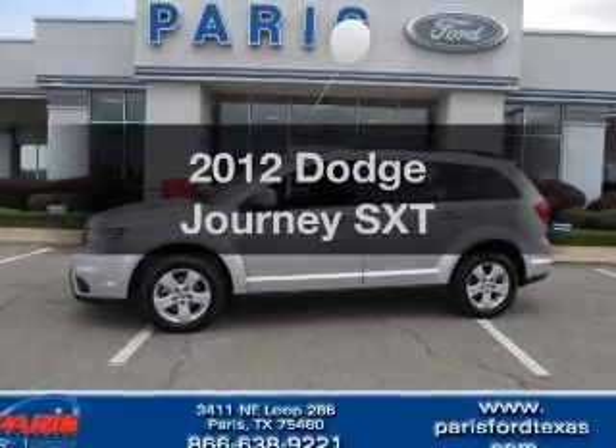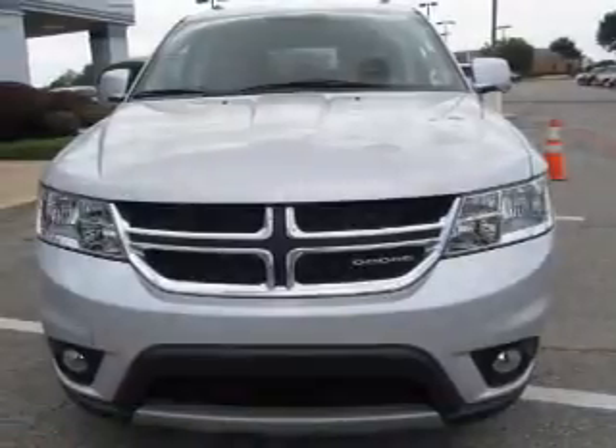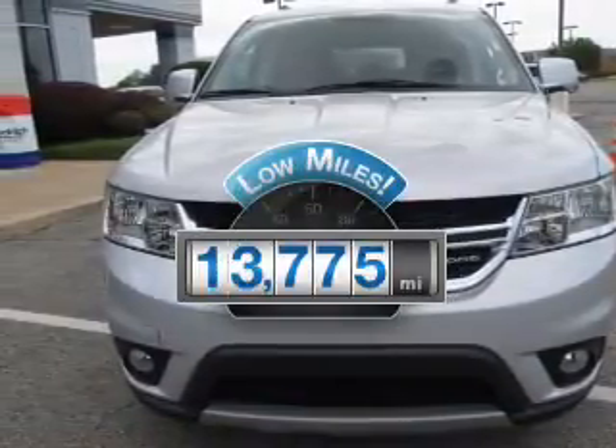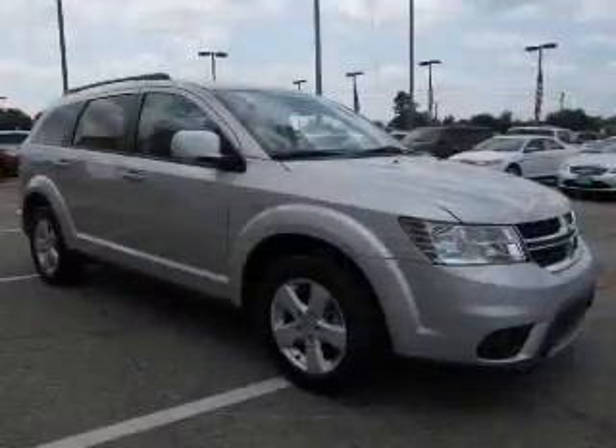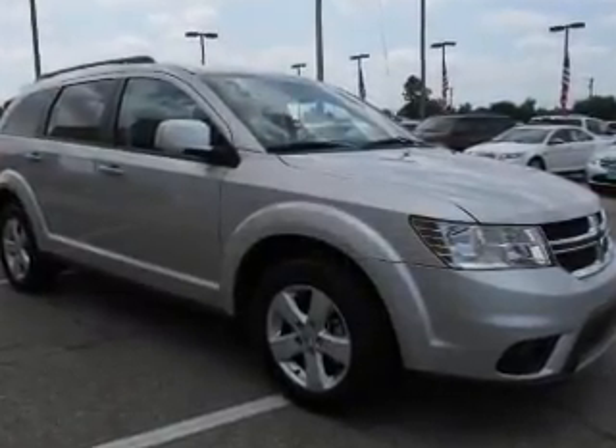Introducing the 2012 Dodge Journey. If you're looking for a first-rate auto, this one could be yours today. A low odometer reading makes this vehicle a great value at this price. With a solid six-cylinder engine, the powertrain includes front-wheel drive.